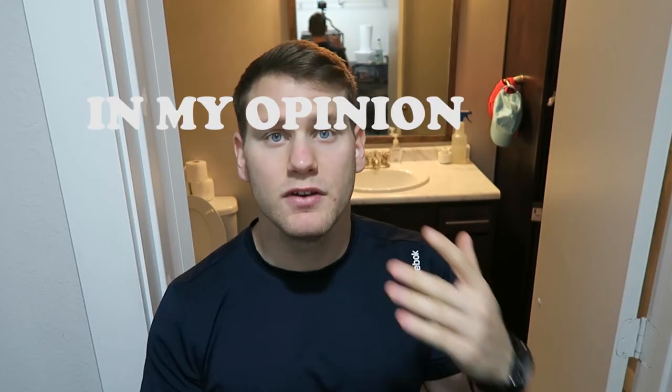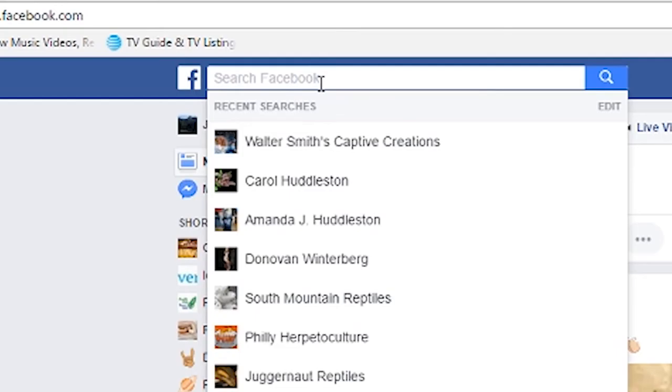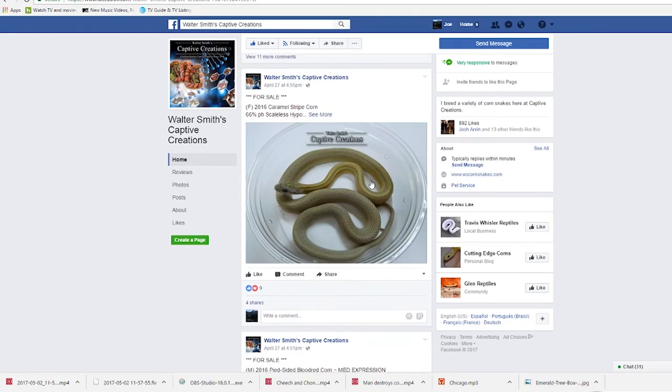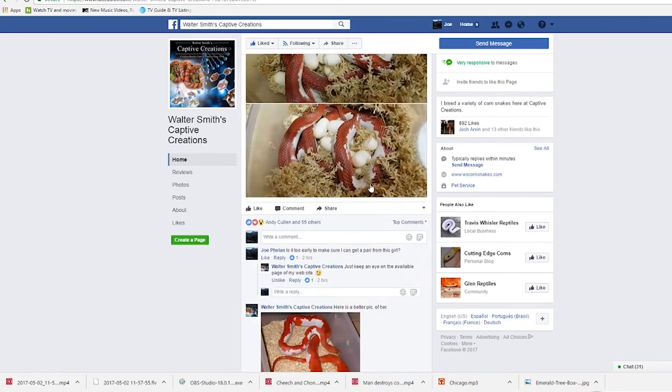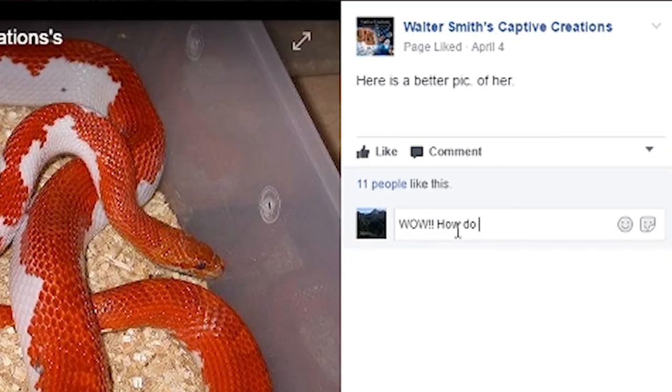But that's not really what I want to talk about. What I want to talk about is how people are so worried about getting money on their investment when investing in reptiles. I want to explain for a few different species how to make sure you do that. I was looking on Facebook today and saw that a very popular corn snake breeder had a clutch that was the best example of something I've ever seen.